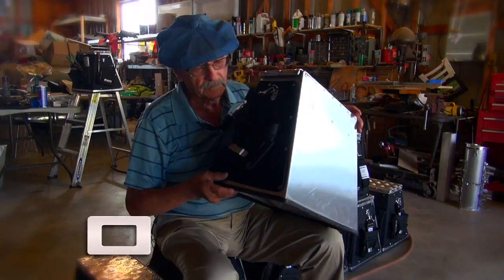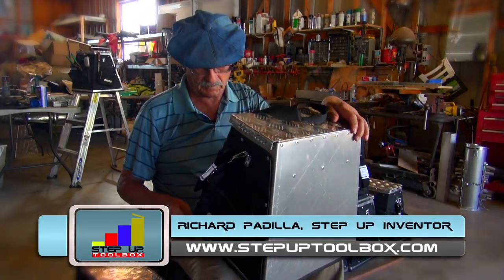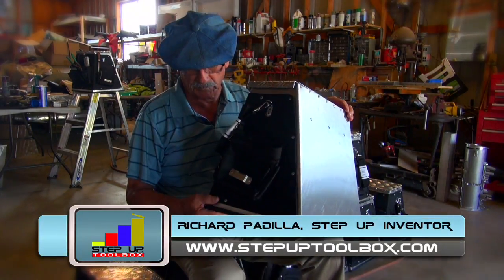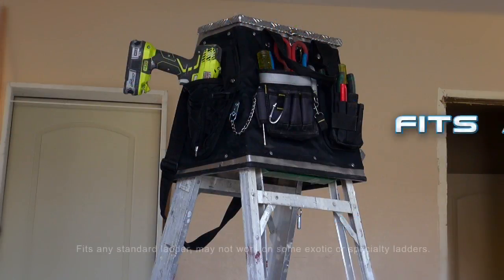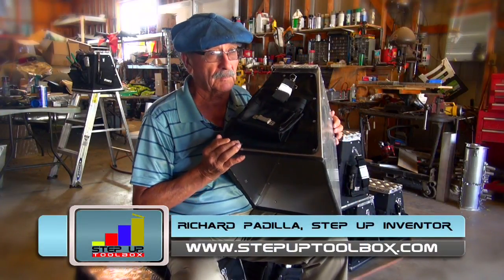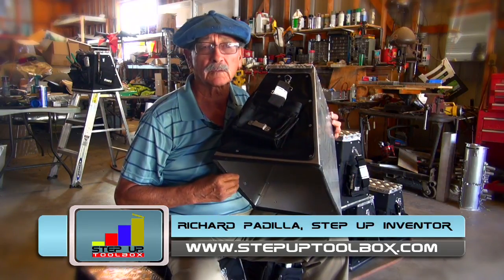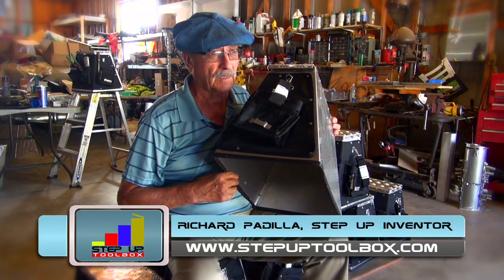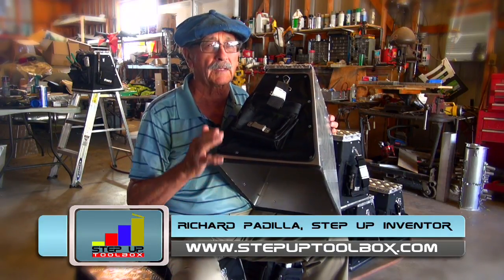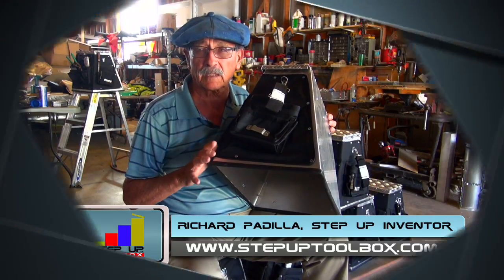The idea of working on a ladder and carrying tools was just difficult for me with a belt on, so I came up with the idea of sliding this whole toolbox over a ladder. When I'm on a ladder working on a piece of equipment or an electrical outlet, if I don't have the tool I need, I'll have to get down, get the tool, come back up — and after a while, if you're working all day, that gets kind of tiresome.